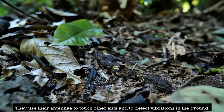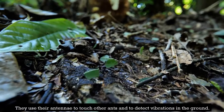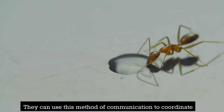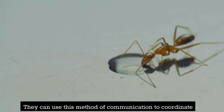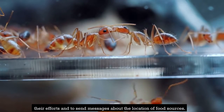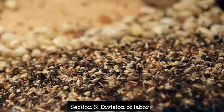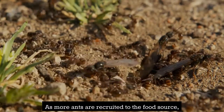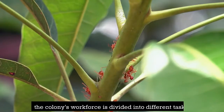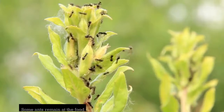Ants can also communicate with each other through touch and vibration. They use their antennae to touch other ants and to detect vibrations in the ground. This method of communication helps them coordinate their efforts and send messages about the location of food sources.